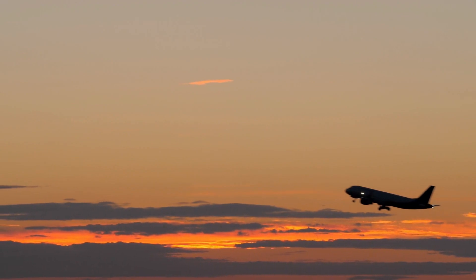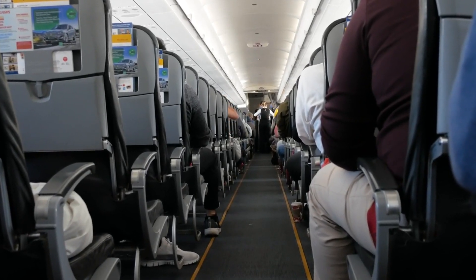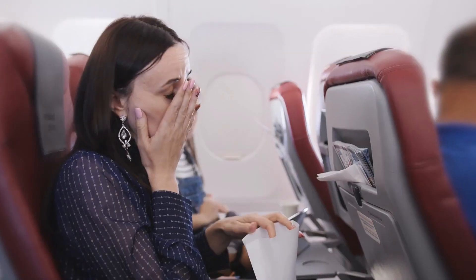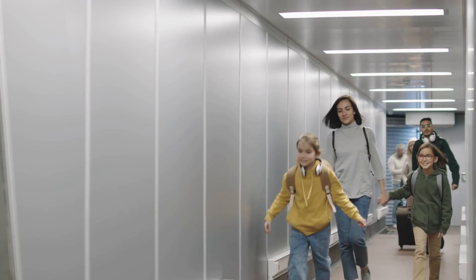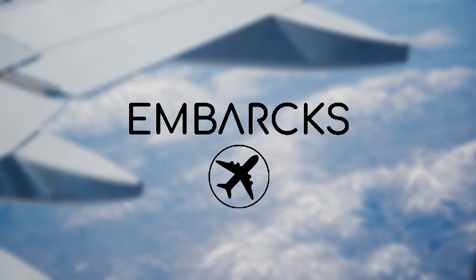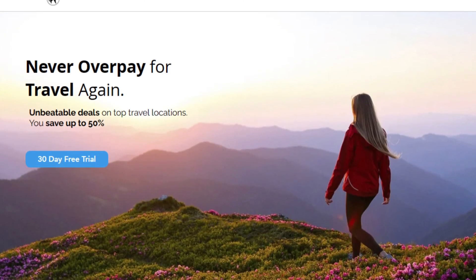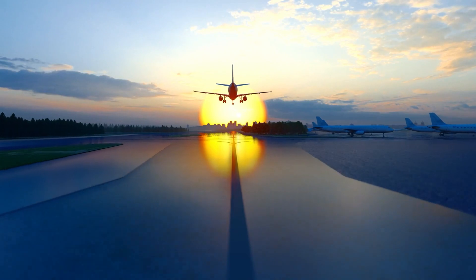And there you have it — your ultimate guide to traveling comfortably on long-haul flights. By following these tips, you can transform your next long-distance journey from a tiresome ordeal into a more relaxed and enjoyable experience. Before you embark on your next long-haul adventure, consider unlocking your travel dreams with Embarcks, which offers exclusive travel deals and personalized assistance to make your long-haul journeys even more enjoyable.